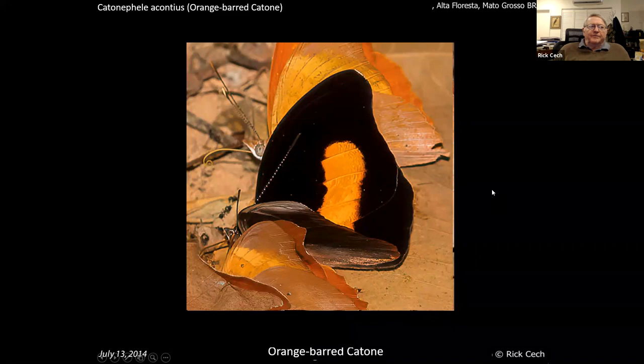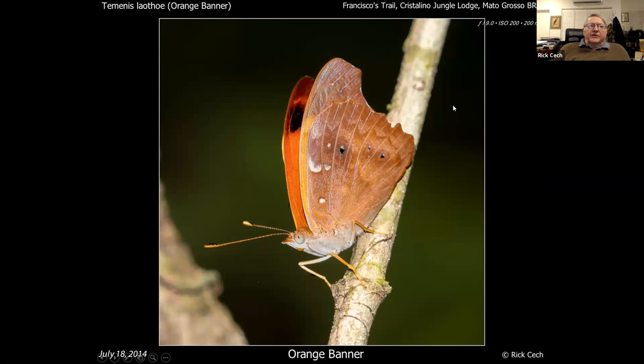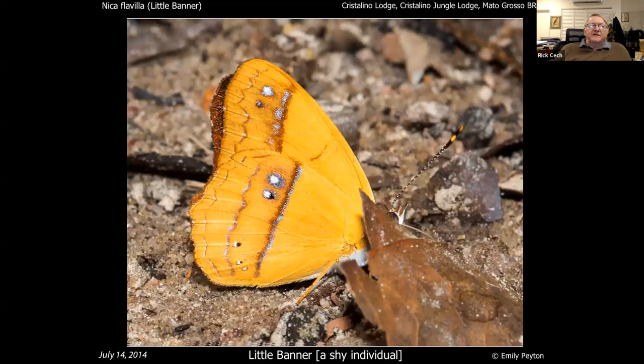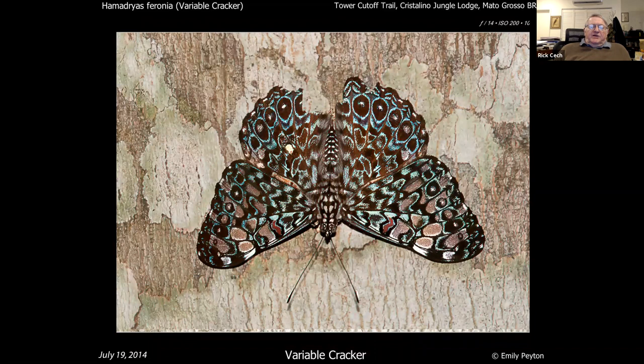Here's what the orange banner looks like underneath. And here's another one — oh wait, that's a leafwing that just happens to look an awful lot like it. You always have to be careful. This is a little banner — very cute, very fancy underneath, though it's shy and doesn't want to let us see it. This is a thecla banner, very common but unfortunately one of the least spanky of the group. Also in this group is the crackers — this is a variable cracker with a bite taken out of it, and a brownish cracker, very common.